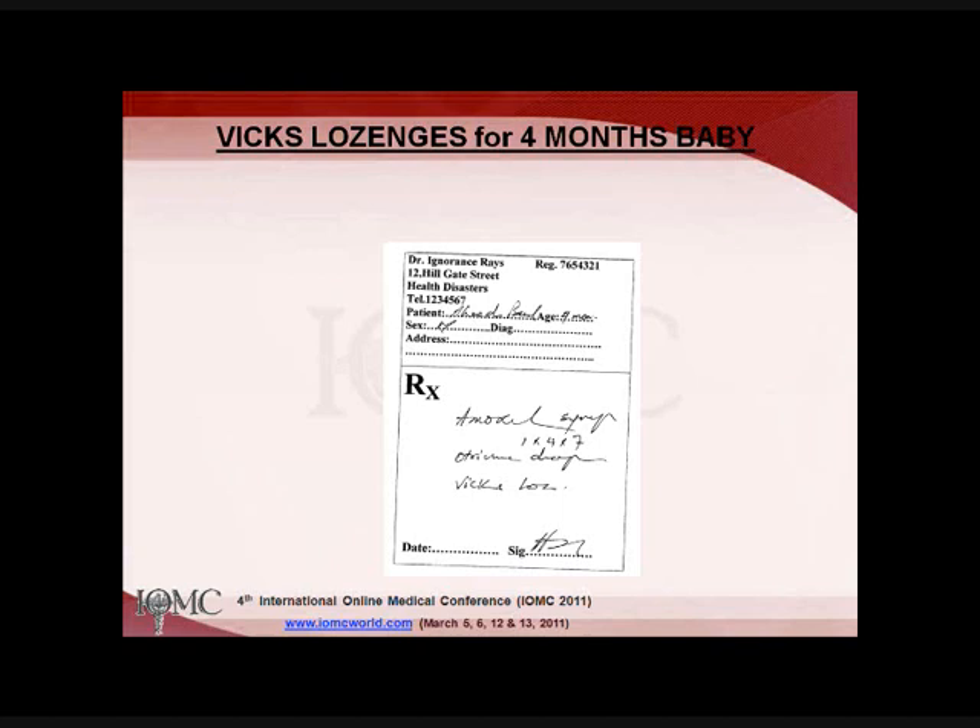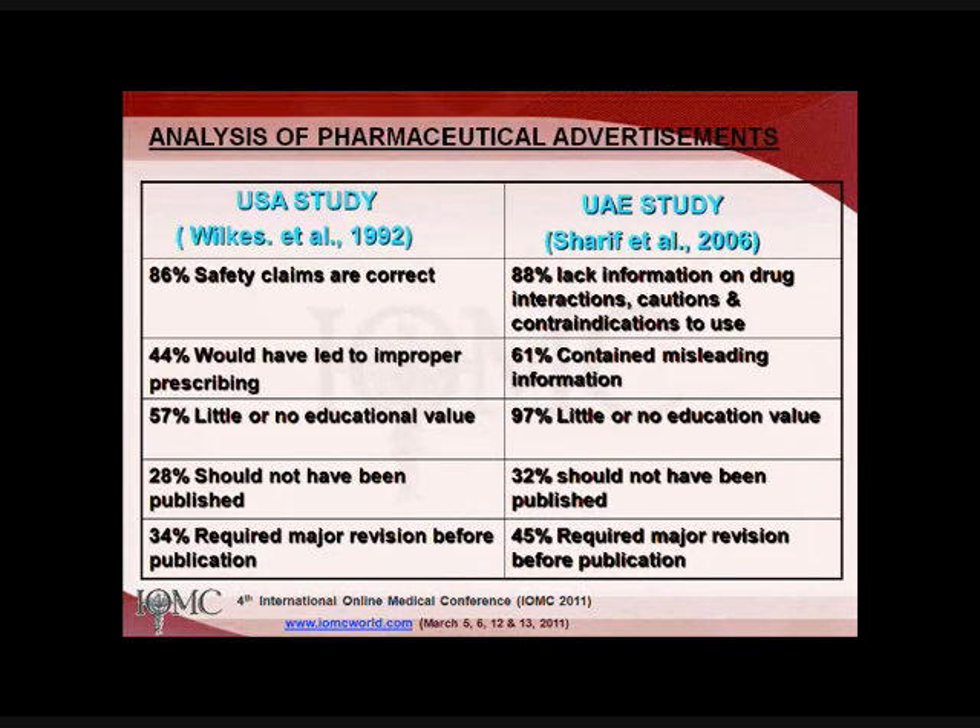This is a prescription for a four-month-old baby, and as you can see, this includes serum atrovine drops and Vicks lozenges for a four-month-old baby. This is another type where you can do prescription analysis.